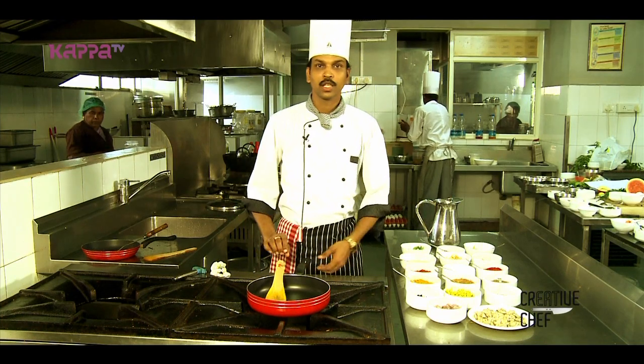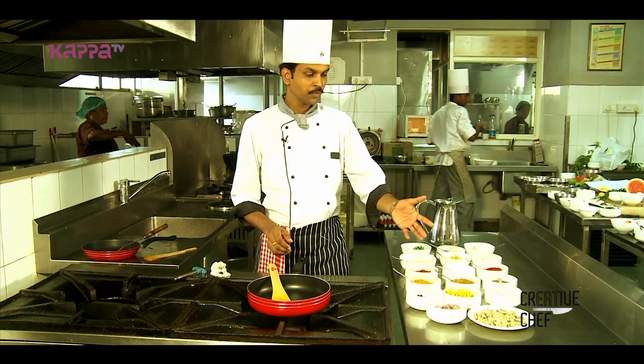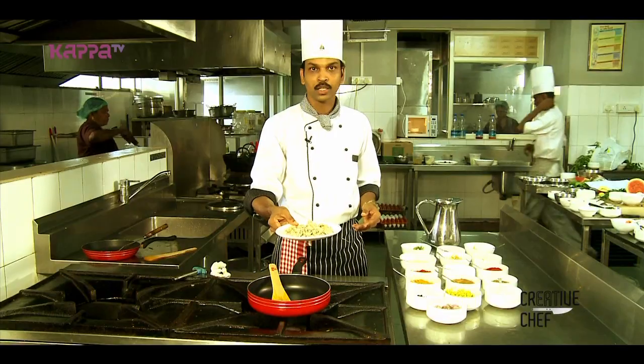Welcome to Kuchin's Hotel, with Executive Chef Shijana. We have a variety of kakka, and today we are making a dish called Kakka Peera.